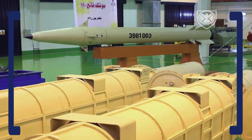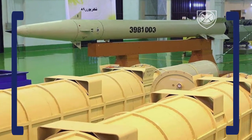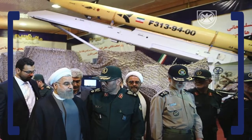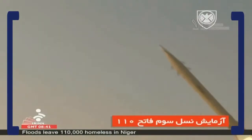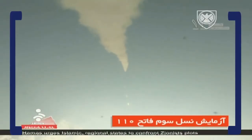However, the accuracy of the Fateh 313 may come at the expense of payload size, as some experts believe the smaller nose section indicates it would carry a payload of less than 500 kilograms, which is still pretty decent. But thanks to this new design, not only the missile warhead was capable of flying faster towards the target, but it also gained more range by losing weight.